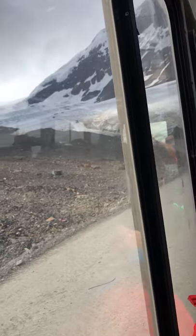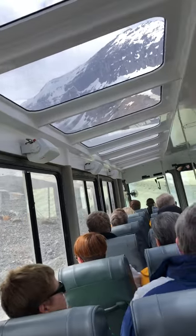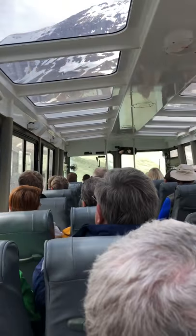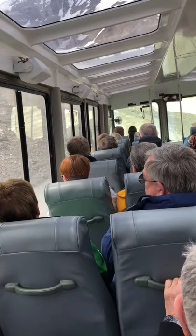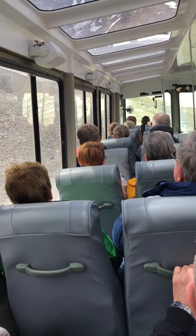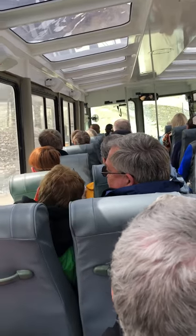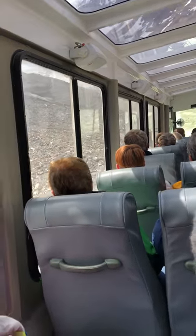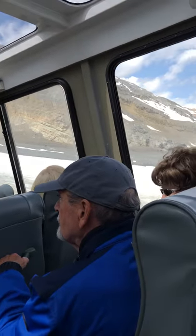The reason why we can handle all this terrain — a big reason anyway — is the tires on these vehicles. You've probably noticed that they're pretty big. They stand around 1.6 meters tall, 1 meter wide, and they've got about the same pressure in them as your average car tire — really not a lot, about 14 to 18 PSI. They're what we call low pressure tires, and these help minimize our impact on the glacier and help handle the big rocks and stones that we have to drive over.